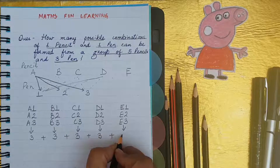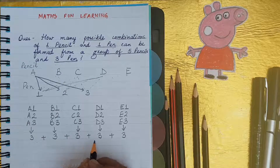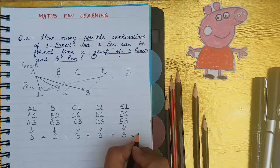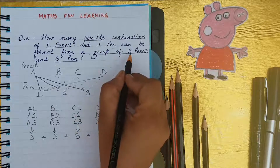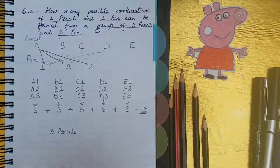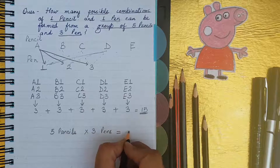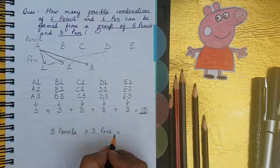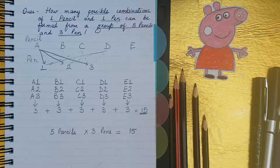So, which number will you form? 3 plus 3 is 6, 6 plus 3 is 9, 9 plus 3 is 12, and 12 plus 3 is 15. Well done! So they all together make a total of 15 combinations of one pencil and one pen. In the easiest way: five pencils multiplied by three pens gives 5 times 3 equals 15 pairs of one pencil and one pen.